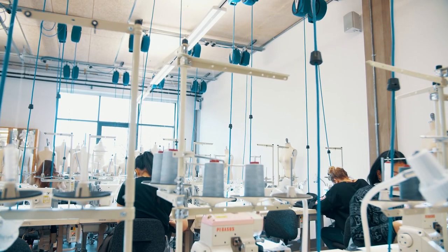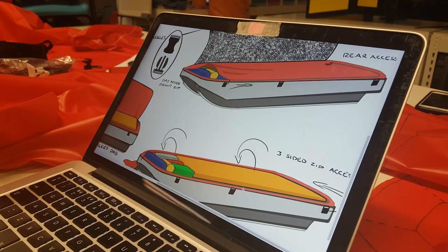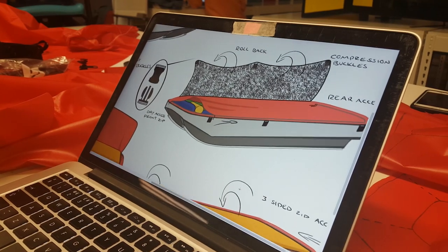At Cardiff School of Art and Design we aim to prepare you for a career in the fashion industry, but we also provide opportunities to broaden your horizons through our interdisciplinary curriculum. This means that we encourage collaboration with other disciplines, for example photography, textiles and product design. So just like in the real world, you'll learn to work together with people with different skill sets, exposing you to new techniques and ideas that you can use to enhance your fashion design practice.